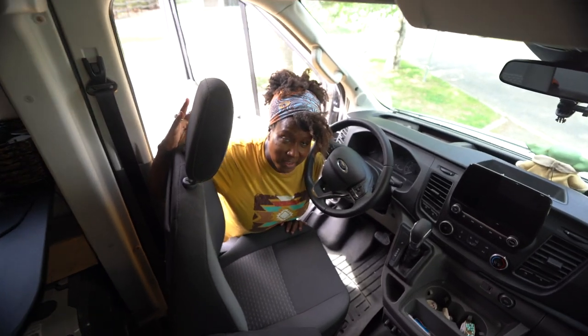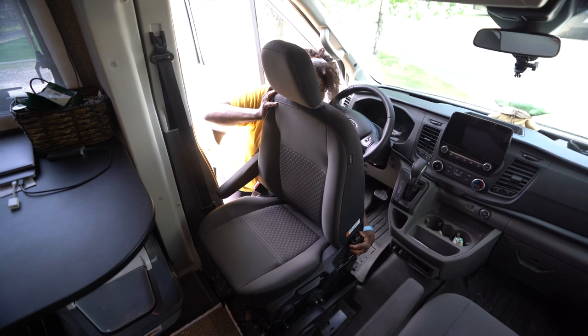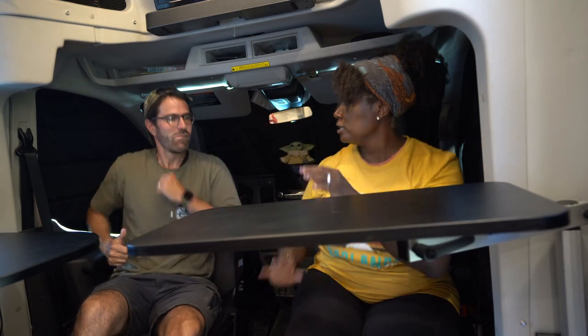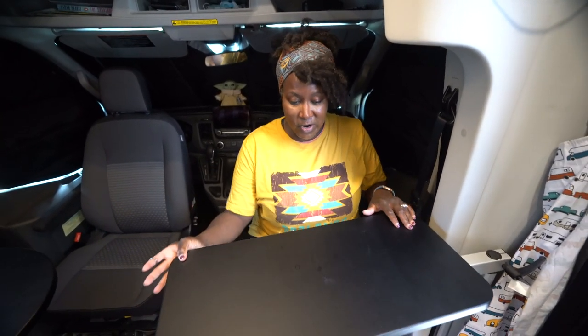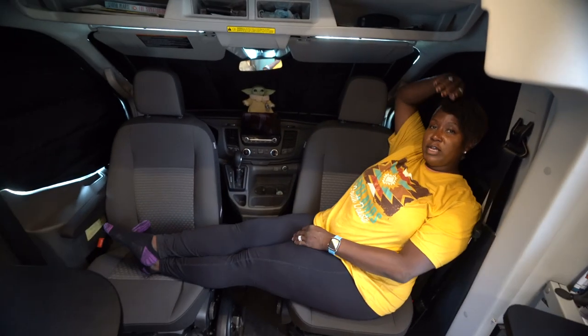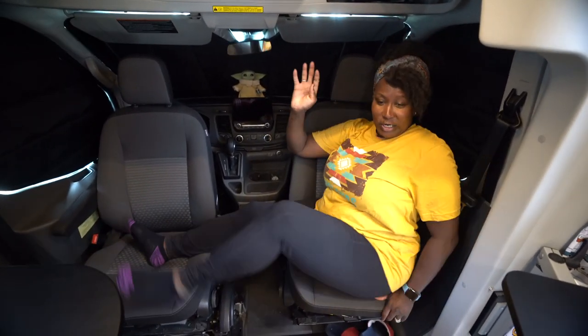Our RV does not have slide-outs, so space is very important and maximizing it is even more important. One of the coolest features is that both cab seats turn around, which allows a little more space and makes it feel more like home. It also has a giant lagoon table that swivels up and down, giving flexibility to work. You can even add a small mattress between the chairs for a little lounge area. For me as a person who likes to cook, this table is key.